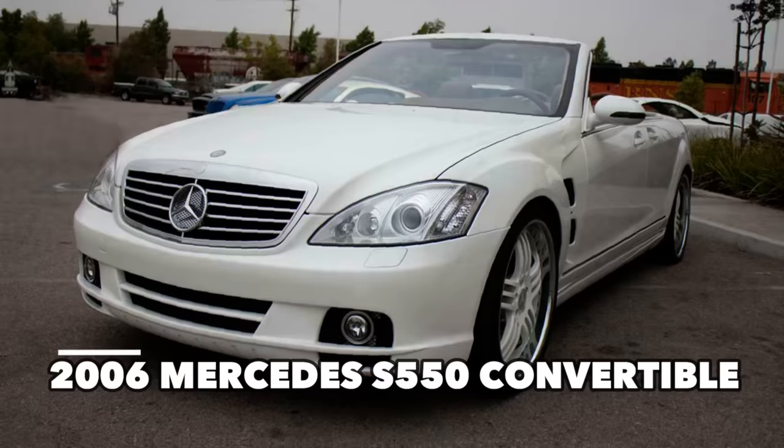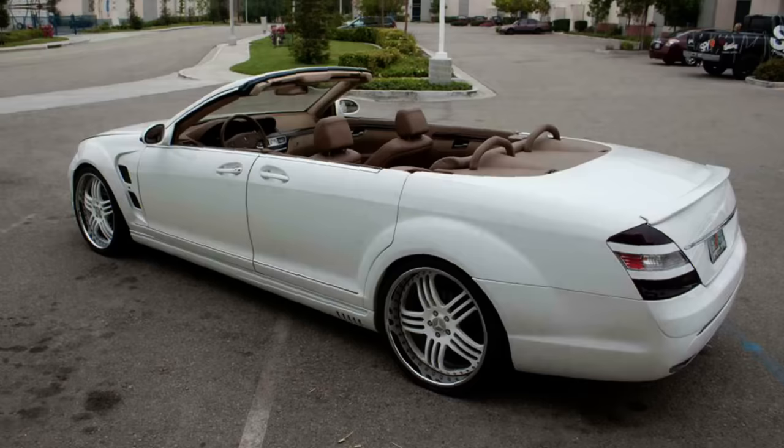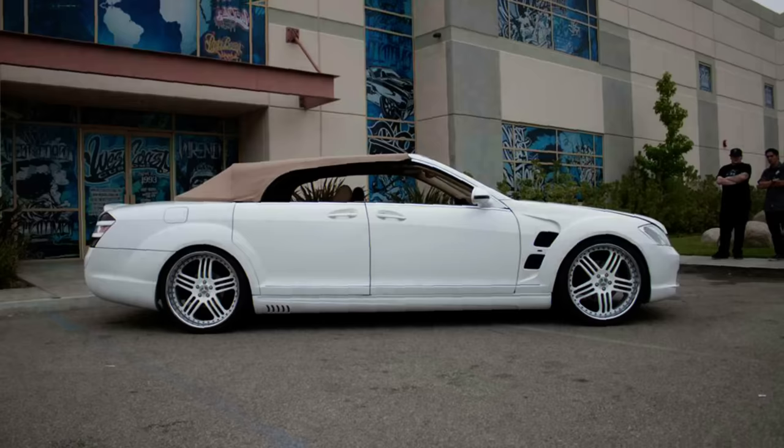Shaq's Mercedes began life as an S550 sedan. However, things took a left turn after that because he is so big — the top was chopped off and a fabric roof was added, the B-column between the doors was removed, and the rear doors are suicide doors.